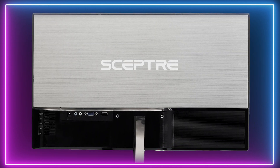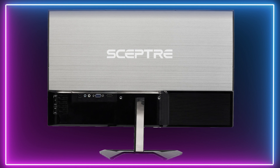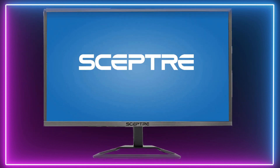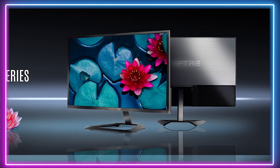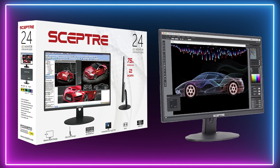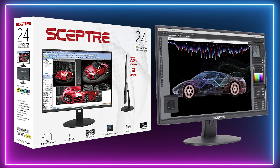The Sceptre E248W gives gamers a larger option with this model supporting a 24 inch display. This ultra thin monitor has an incredible low profile, thin bezels and sleek design making it look superb on a desk.